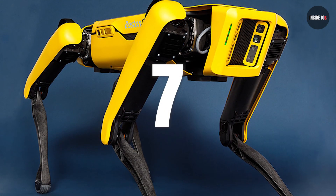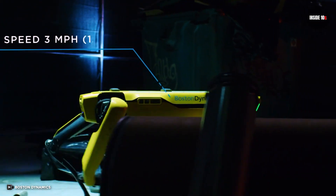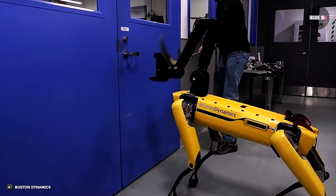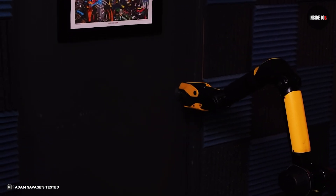Number 7: The Spot Mini. Boston's latest dynamic robot looks like a dog with an arm embedded in its head. This robot has good power in maintaining balance and doing work under challenging conditions. A recently released video shows that despite the intervention of a man hitting the robot with a hockey stick, Spot Mini can still keep its balance, using its sophisticated arm to open the door.